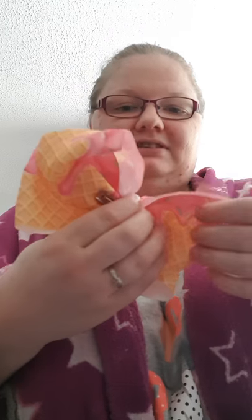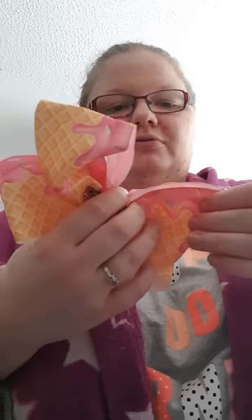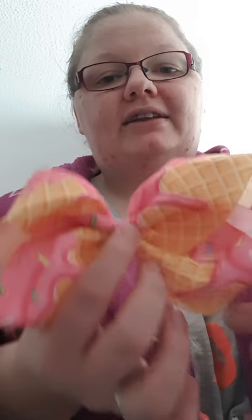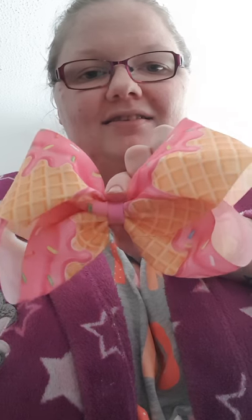This one I fell in love with - I'd seen it on somebody else's page. They said they got the ribbon from Creation Crew and I so wanted an ice cream one. This is the ice cream wafer with pink sauce and hundreds and thousands sprinkles. I asked Cathy if she could get it, she ordered it for me and made this personally for me, and I adore it. It looks so cute, so gorgeous, absolutely amazing. That's another monster bow.